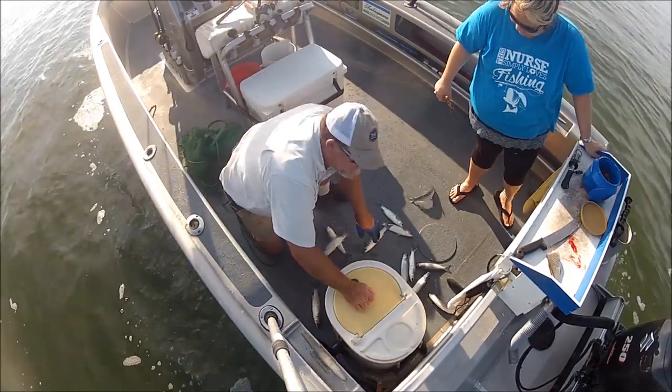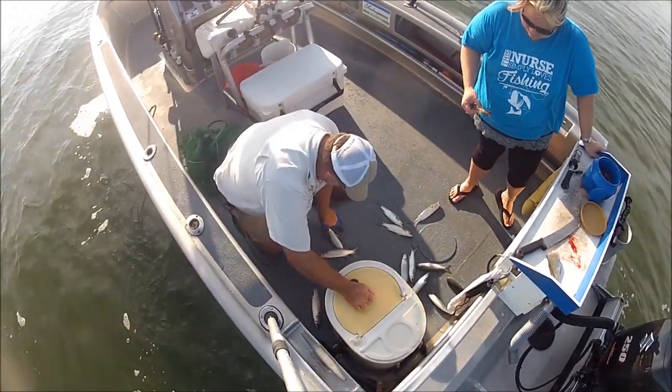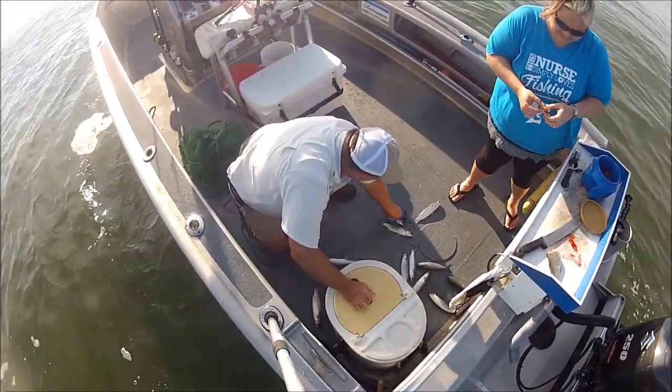As you can see, I'm only keeping the smaller ones and I'm throwing a whole bunch back still.